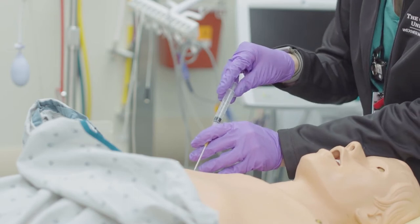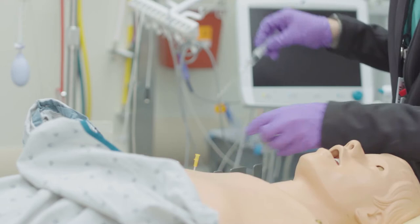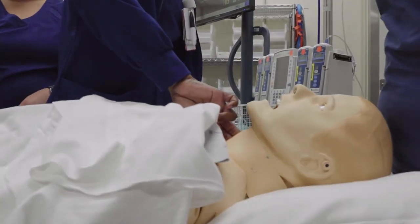For those of you who are kinesthetic learners, for those of you who are visual learners, this is your space. You will have a chance to see things, to experience things, to really get your hands on things and learn in that way.